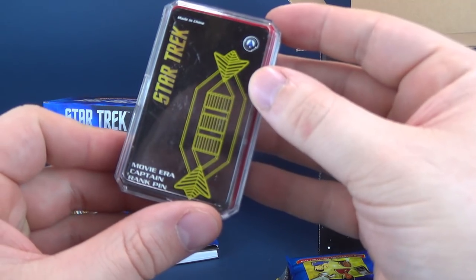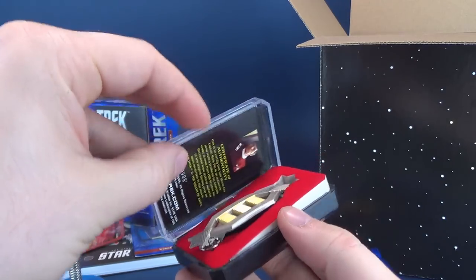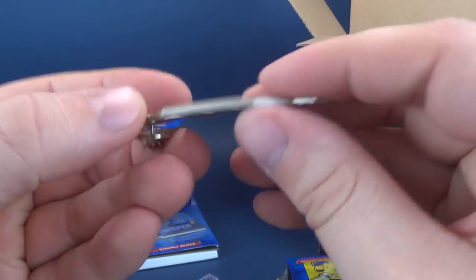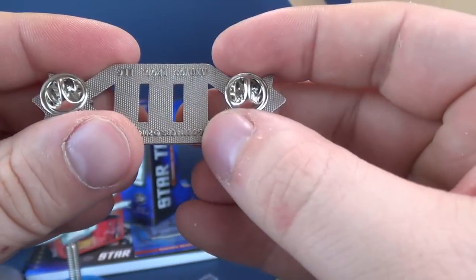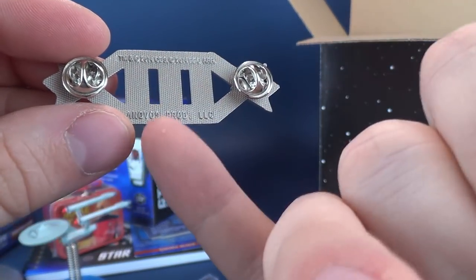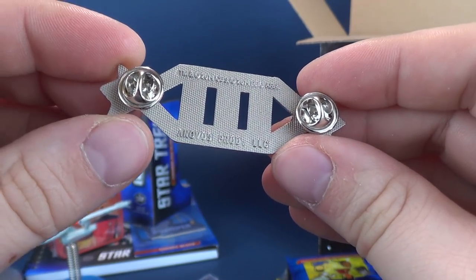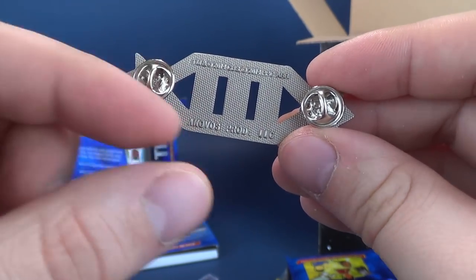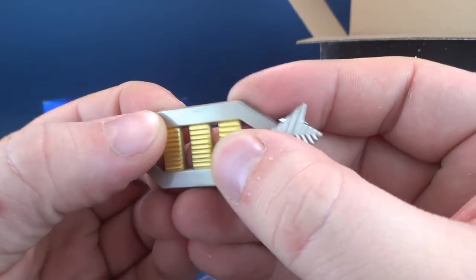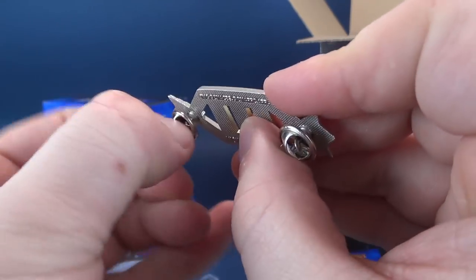We have a movie-era Captain Rank Pin. Open that up — there's the pin right inside. It is of a metal variety. On the back, it says Anovos — I think they actually make Star Trek uniforms right now. It does feel like it's metal. It's got two pins on either side so you can attach that to your lapel.